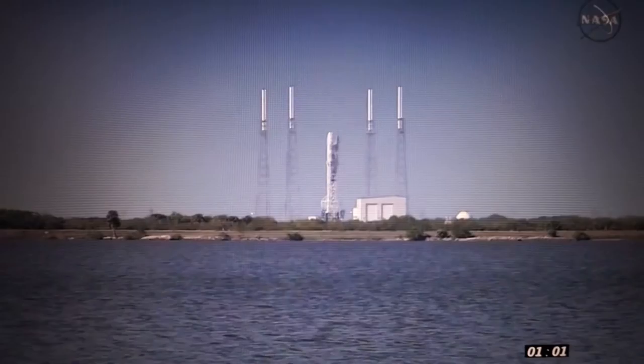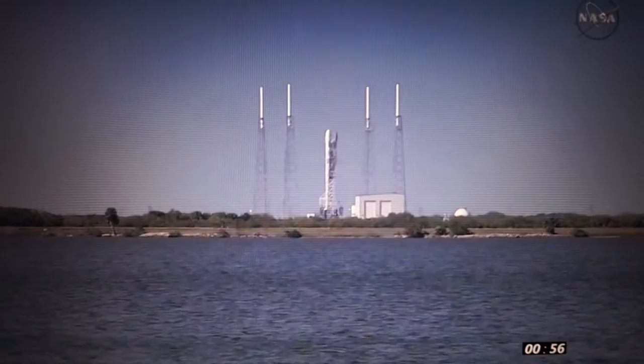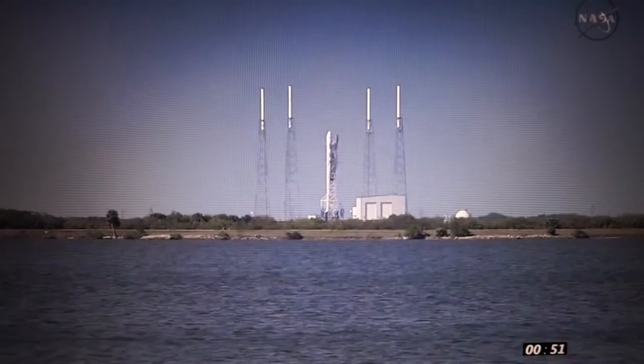D-C-D-C, verify Falcon 9 and Dragon startup. Falcon 9, start up. Dragon, start up. Stage 1, base 2, press into flight.